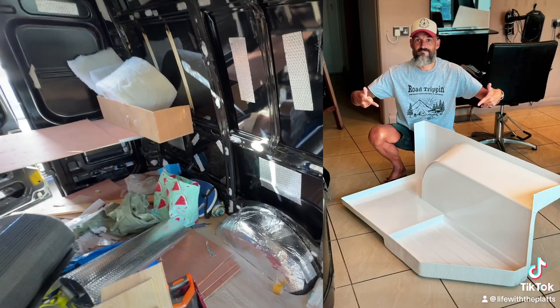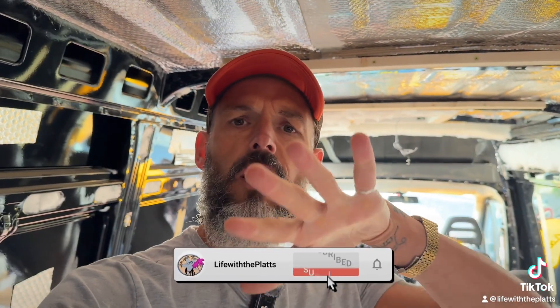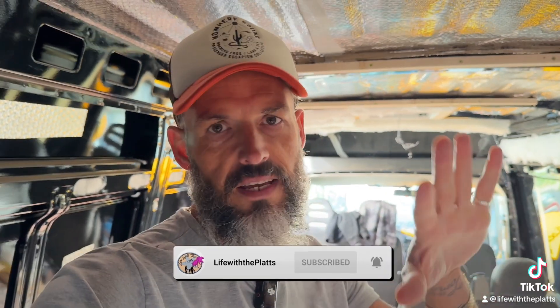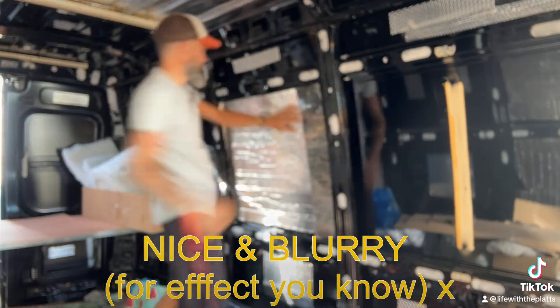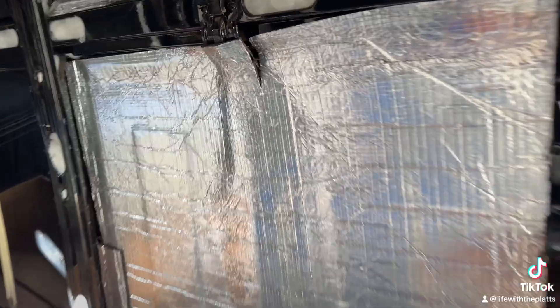That's where the shower's going. It arrived yesterday — brilliant service. First time around here my friends, be sure to like the video and subscribe for more van life content. Bob's loads better and that's where the shower's going.